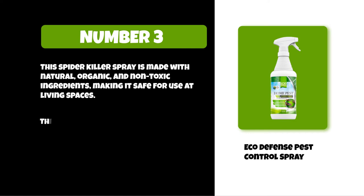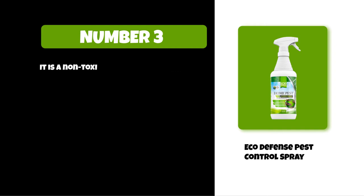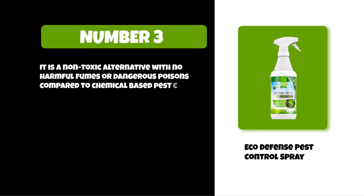This spray is not only fast in action but it is also long lasting, with excellent results to help keep pests out of homes and offices. It is a non-toxic alternative with no harmful fumes or dangerous poisons, compared to chemical-based pest control products.